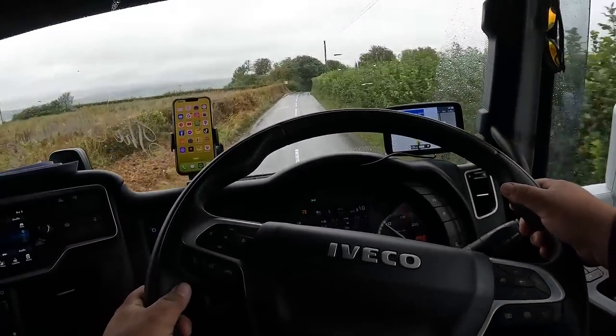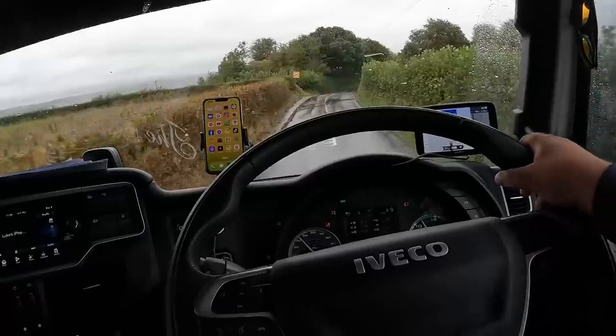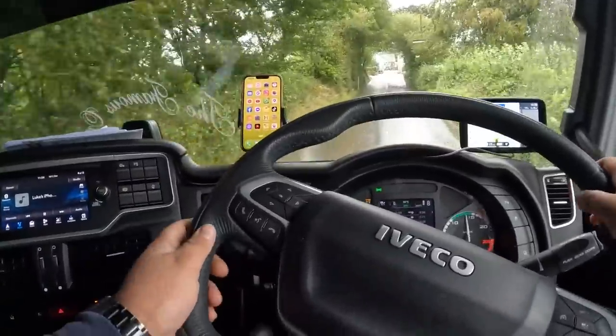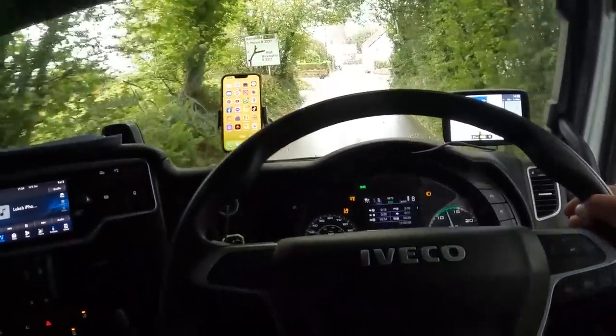Torrington — or however you say it — that's where we are, if anyone nearby recognises the roads. This is where it gets a little bit narrow as well — I was behind a dustbin lorry coming through here earlier.